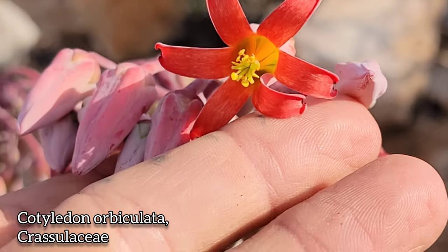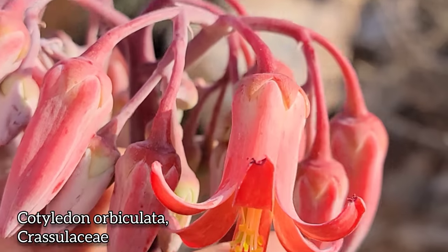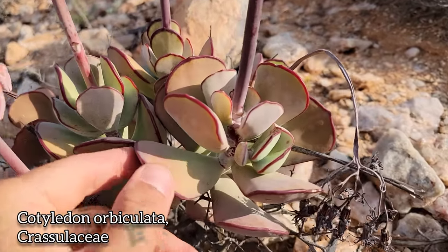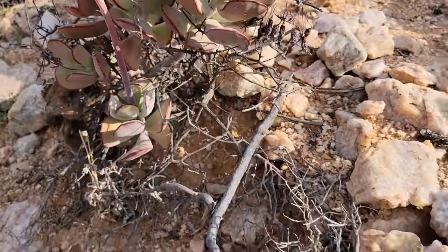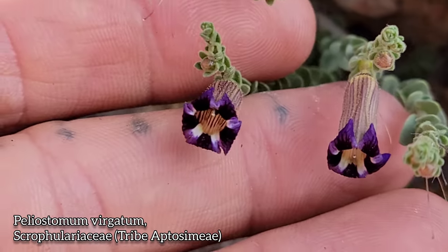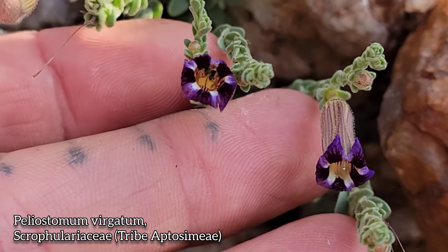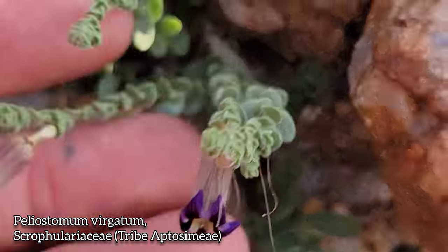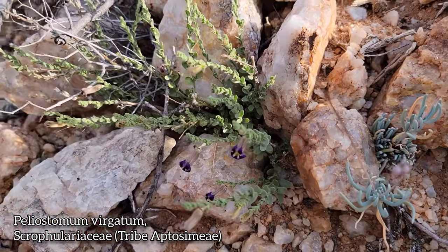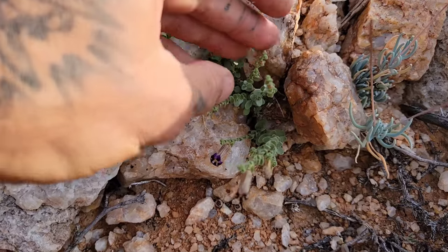Flip the flower up. Look at those yellow anthers poking out. Little five-lobed style in there. There's those leaves. They've got some cardiotoxin. Look at this Scrophulariaceae again — order Lamiales. So many cool scroofs in this area, so many cool scroofs in the Namaqualand. Look at the foliage on it — so imbricate, just coming up among the rocks.